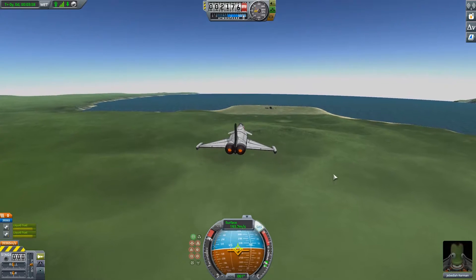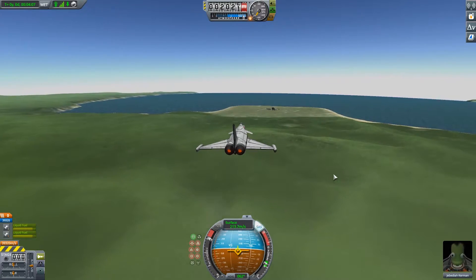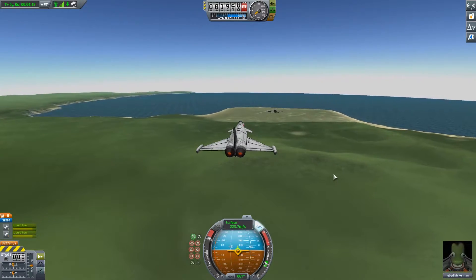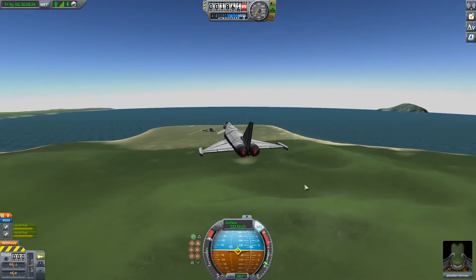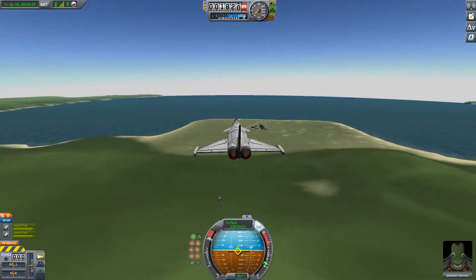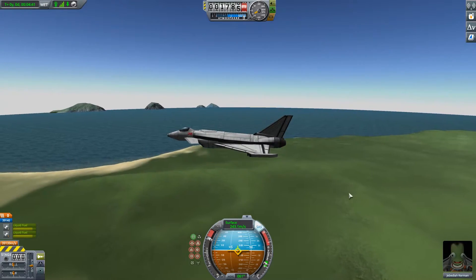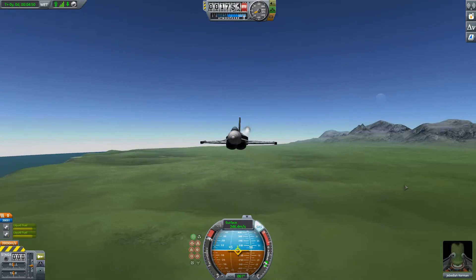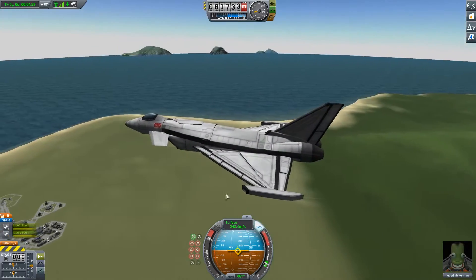I wonder what our top speed is — sort of super cruising. That's quite respectable. It's still getting faster. Our thrust is going up as well, that's interesting. It looks like it's going to top out at sort of 260-ish. I think it looks enough like a Eurofighter. It's not perfect but I don't think I've done a terrible job.